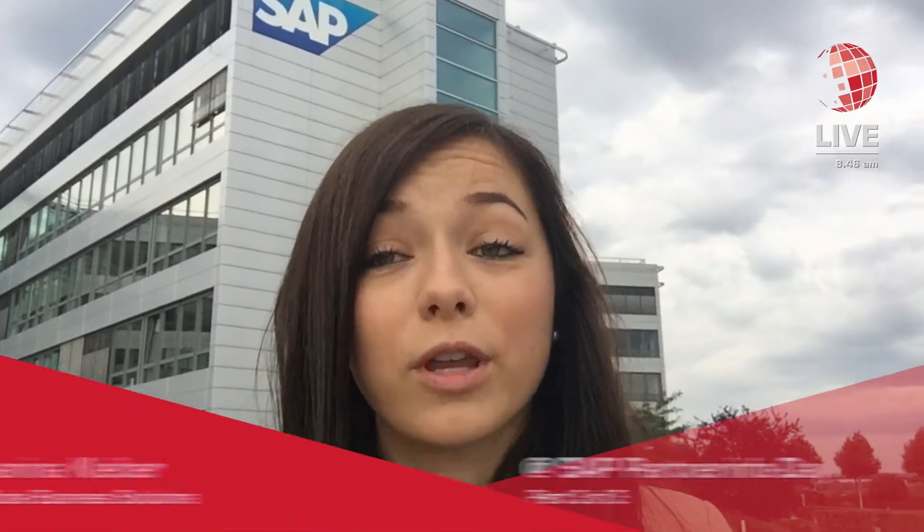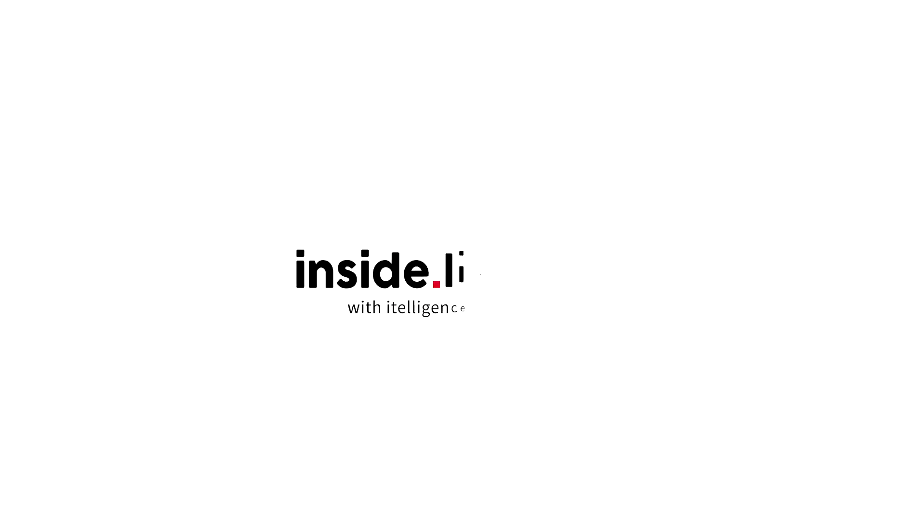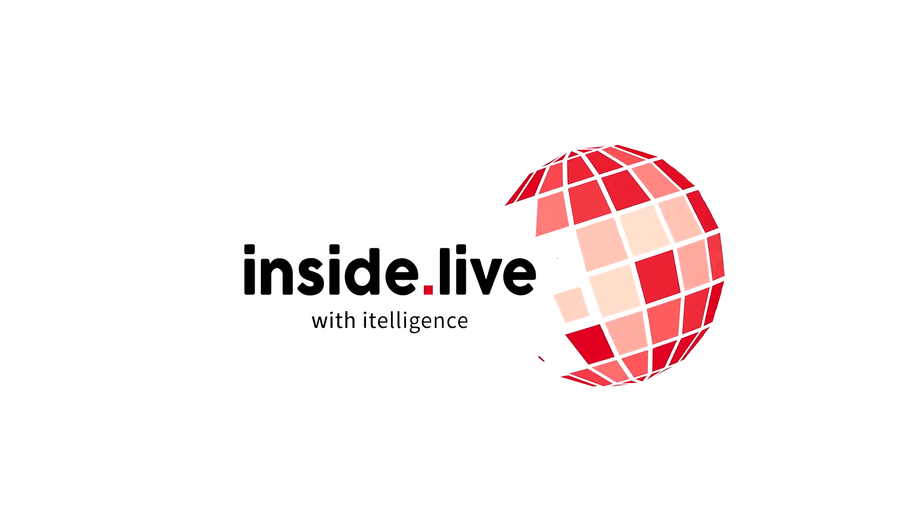Hey guys, I'm Janina Kleiber and I'm working for the global business solutions team at Intelligence. I'm responsible for UX technologies globally. As you can see, I'm here at the partner inquiry of SAP for user experience in Waldorf, Germany.